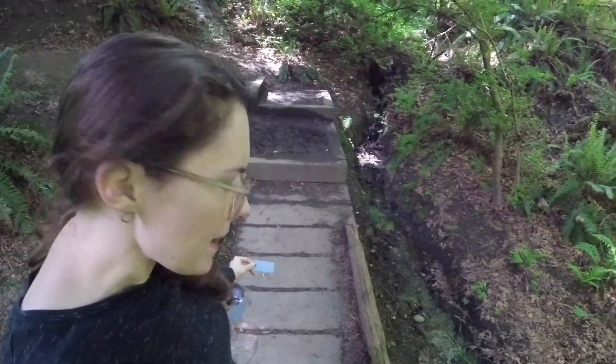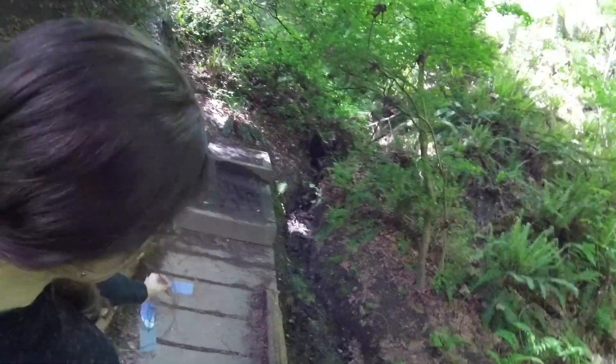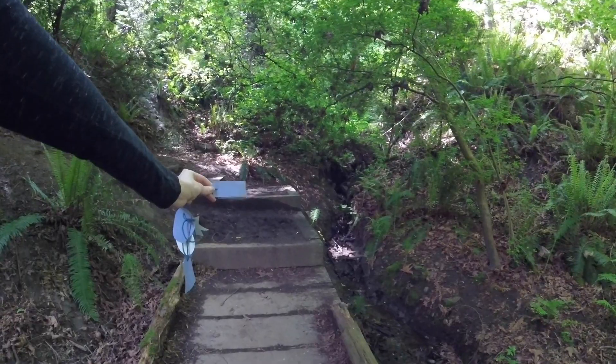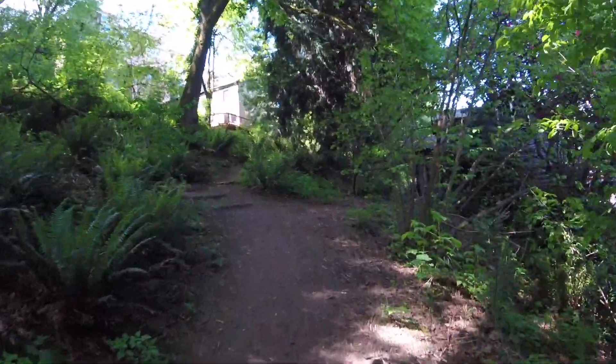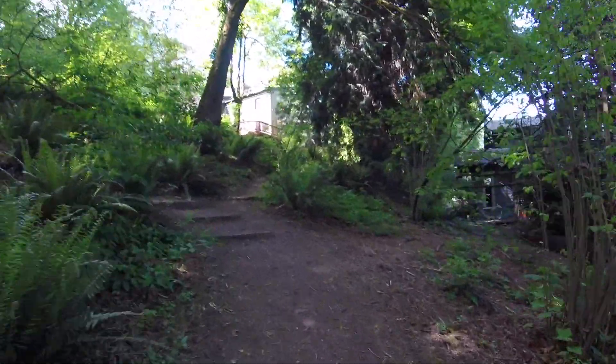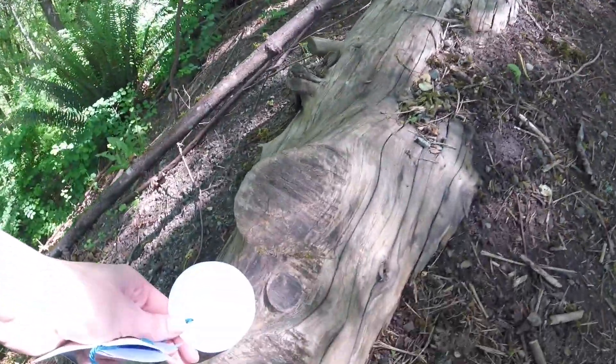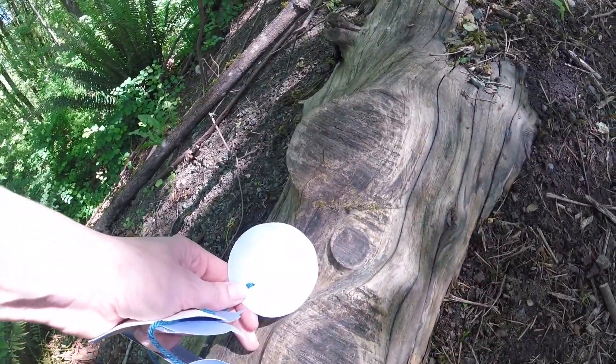The planks on this boardwalk remind me of rectangles, and so do the steps up ahead. What do you think? I'm learning that fallen logs are a really great place to find circles. Do you have any in your neighborhood?